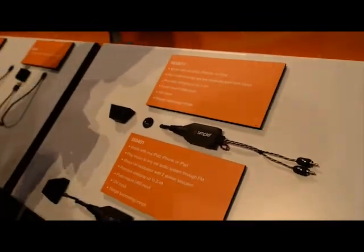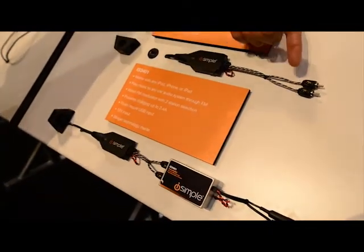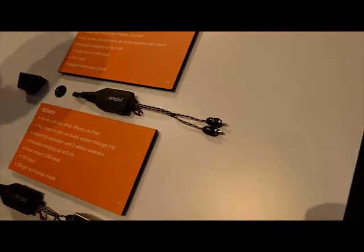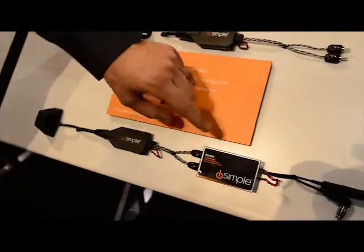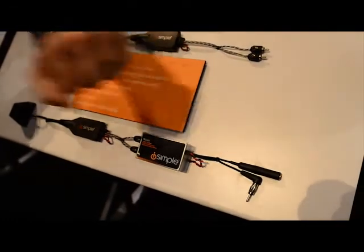Take the cable that came with your iPod, your iPhone, or iPad, plug it in the USB port, and then connect the RCA connections into your audio input, and you've got an audio solution for new Apple devices. The IS-3401 is the same USB to RCA adapter as the IS-3301, but now it includes the FM modulator, so it's able to connect to any vehicle with an FM antenna.